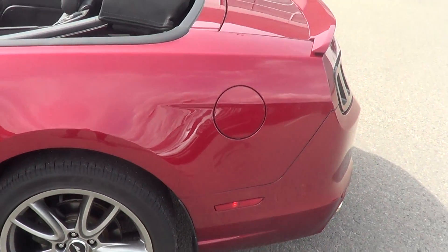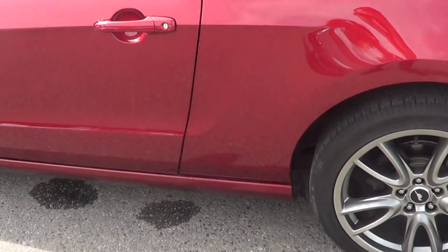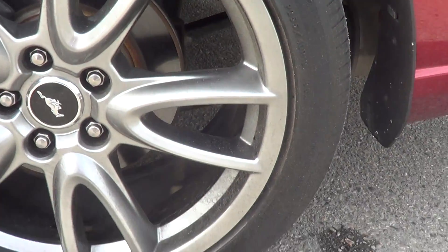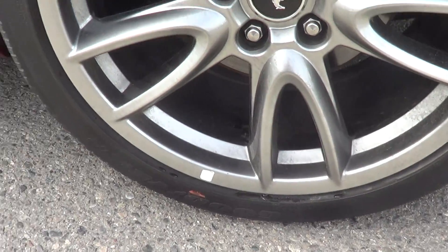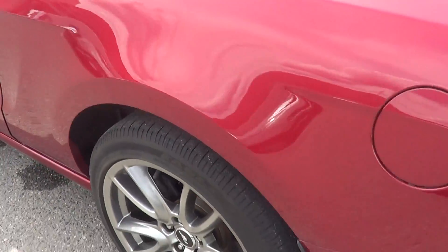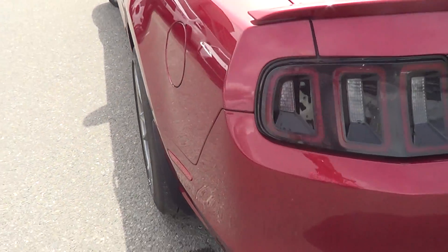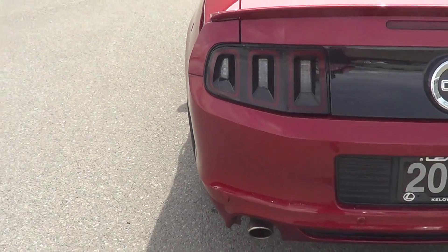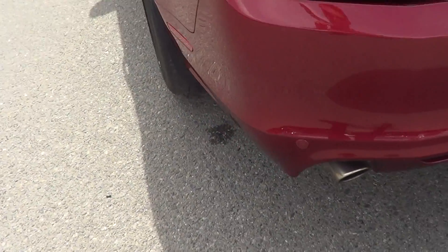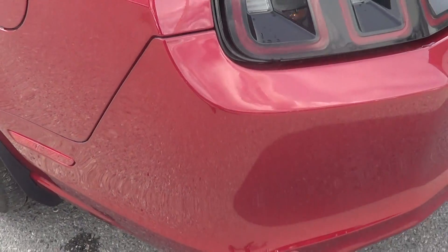Moving out to the left rear side — again everything looks nice and clean on this side. Here we have the left rear tire and rim: no curb marks on this one, looks good. And there's still good tread life left on the rears, so you're not gonna have to change out tires anytime soon.